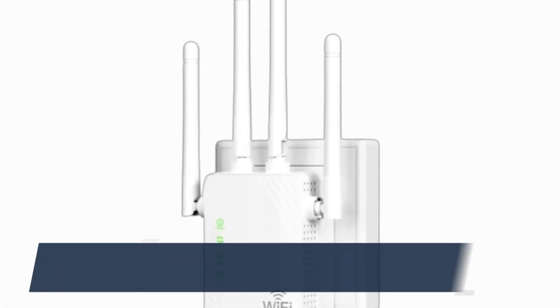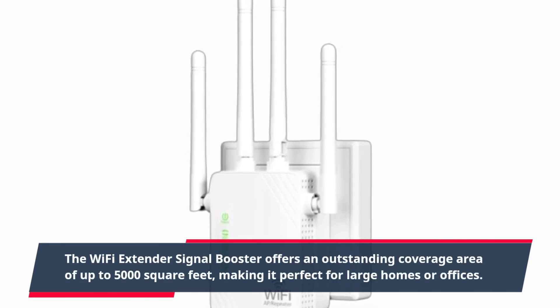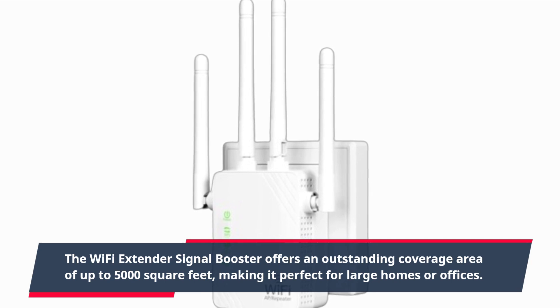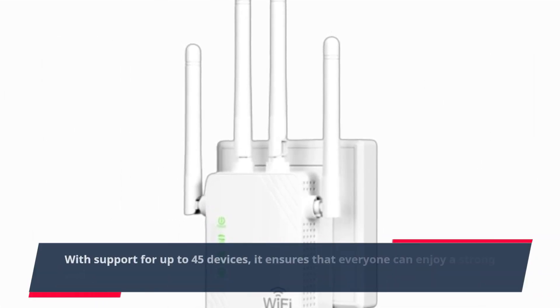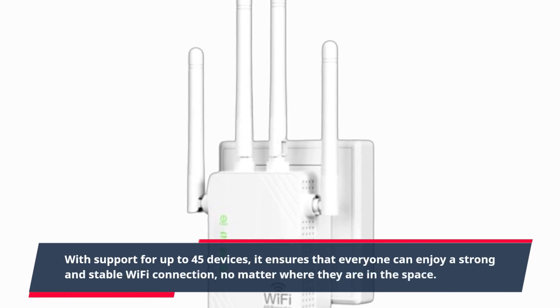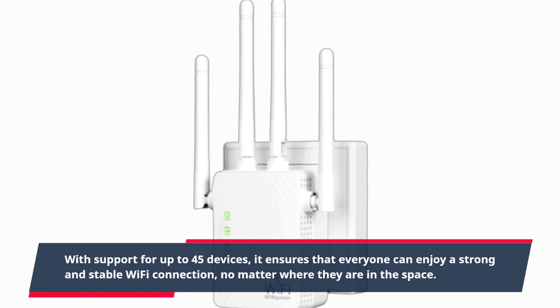The Wi-Fi Extender Signal Booster offers an outstanding coverage area of up to 5,000 square feet, making it perfect for large homes or offices. With support for up to 45 devices, it ensures that everyone can enjoy a strong and stable Wi-Fi connection, no matter where they are in the space.